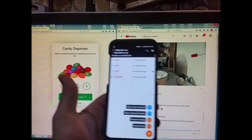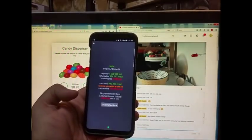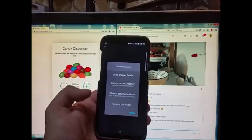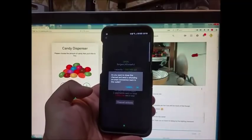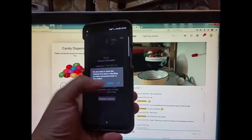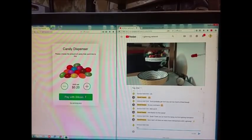Okay guys, now I'm going to close the channel — I assume that's what I do. View channel details — receiving, channel actions — export channel snapshot, close to specific address, close to this wallet. 'Do you want to close this channel and send a refunding on-chain transaction back to this wallet?' I don't know — I think I'll cancel it. Sure man, let there be many more transactions with Lightning!